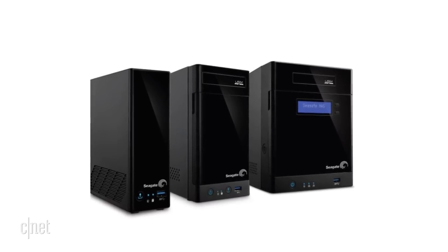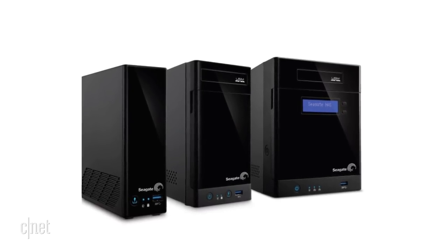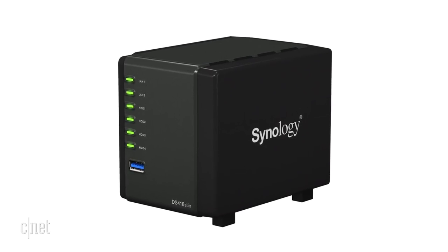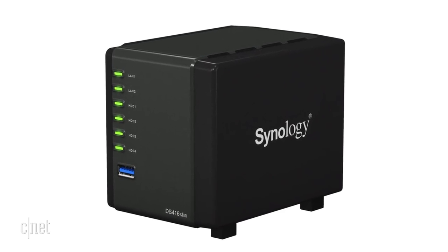Seagate and Western Digital are two pretty good options for network storage. Then, if you're a little more technically savvy, you can try a NAS device. These have a lot more features, are a little more complicated, and a little bit more expensive. Synology is a great brand to try — they have a lot of options for you. And if you really like the remote access feature, some of the regular solid state drives and hard drives will come with software that will allow you to do that.